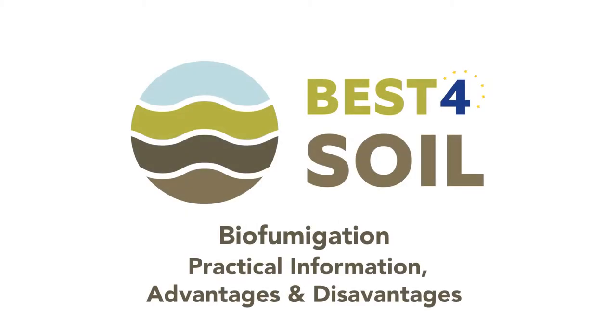Best for Soil: Biofumigation — practical information, advantages and disadvantages. Hi there, my name is Vincent and I have been conducting research on biofumigation for the last 15 years. In this Best for Soil video, you will get a lot of information on this disease control method that was developed to replace chemical fumigation of soil.